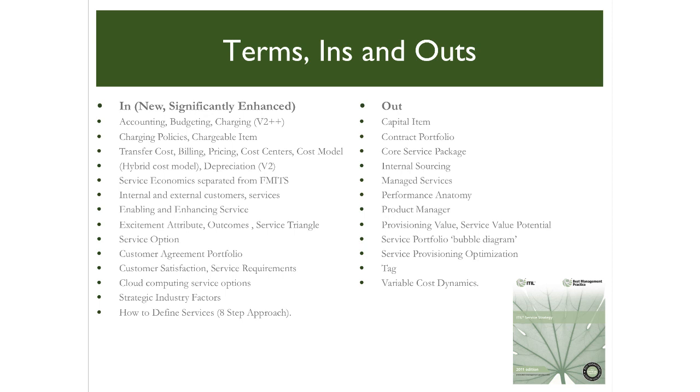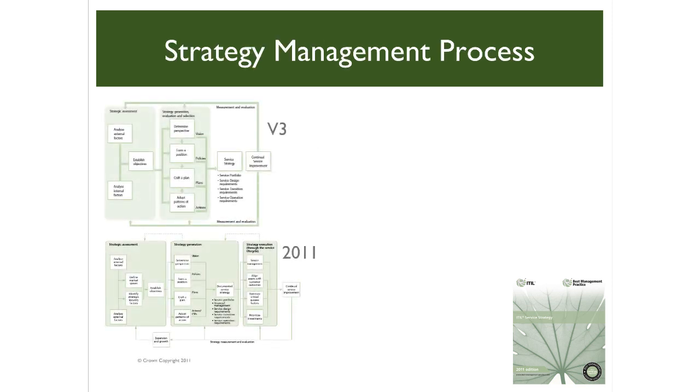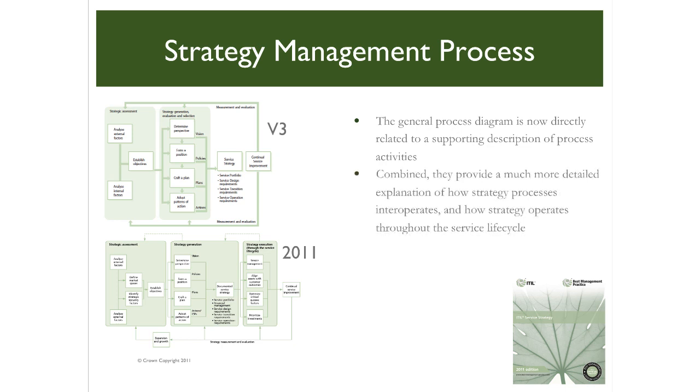The confusion surrounding the responsibilities of a product and service manager from version 3 is now resolved. The term product manager is no longer used. The term service manager is redefined as any manager within the service provider organization. Another noteworthy exclusion is the removal of the service portfolio bubble diagram, where interlocking circles of differing sizes explained how a service progresses from strategy to possible retirement. There are also significant enhancements to the strategy management process diagram, now directly related to supporting descriptions of process activities, providing a much more easily understood explanation of how strategy processes interoperate throughout the service lifecycle.